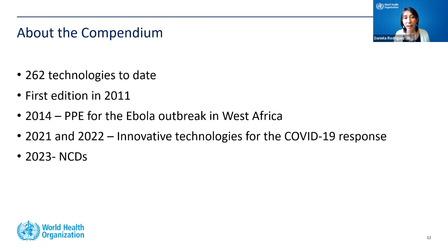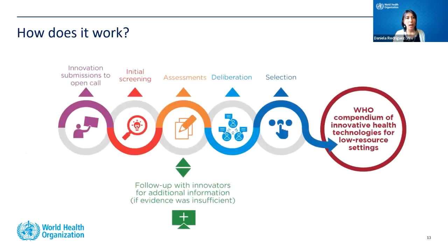About the Compendium: to date we have 262 technologies across all versions. The first edition was published in 2011. In 2014 it focused especially on PPE for the Ebola outbreak in West Africa. The 2021 and 2022 editions focused on innovative technologies for the COVID-19 response. We have planned a future call for 2023 that will focus on non-communicable diseases.